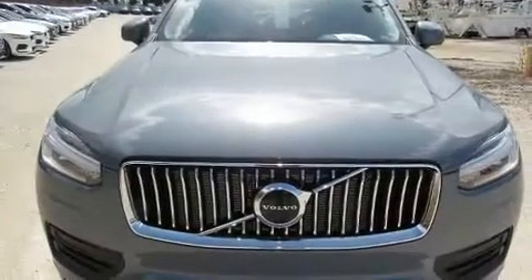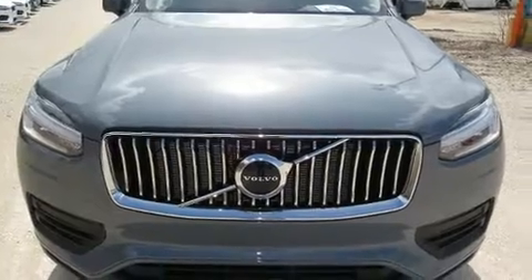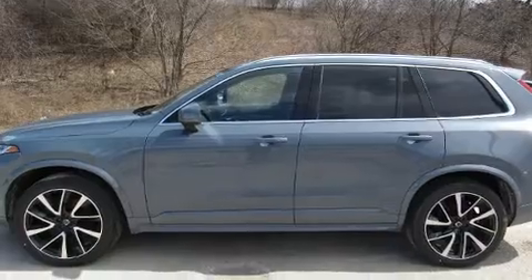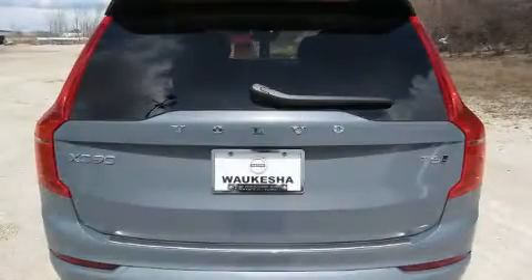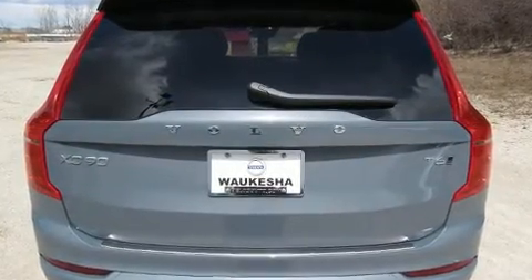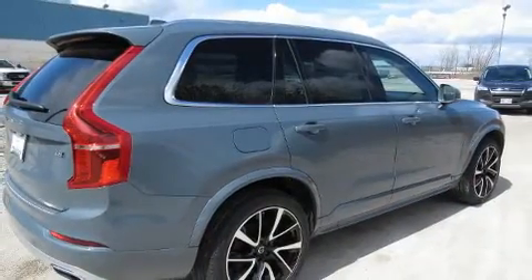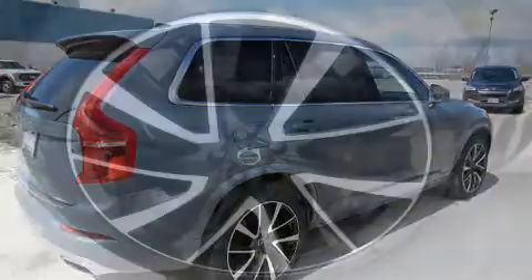The 2020 Volvo XC90 achieves smooth gear shifts thanks to its two-liter four-cylinder engine. For added security, dynamic stability control supplements the drivetrain, and a turbocharger further enhances performance while also preserving fuel economy.